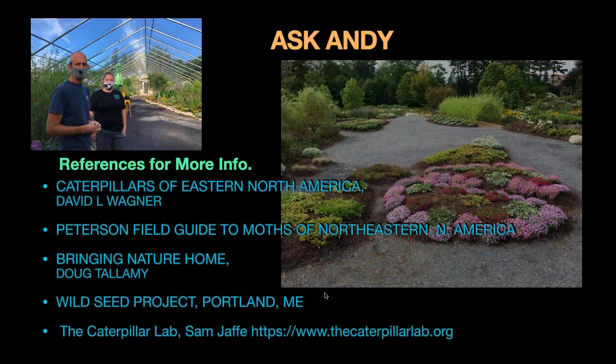Wild Seed Project is awesome for looking for native plants and sources for species. I can't say enough about the Caterpillar Lab — check them out online, amazing photography of moths and butterfly larvae. Sam Jaffe does an amazing job with great Facebook pages as well. If you're really into caterpillars, Dave Wagner's book is wonderful — sometimes overwhelming, but you'll find the caterpillars that are in your yard in his book for sure. We're actually hosting the Caterpillar Lab beginning next week, running from Thursday to Tuesday.